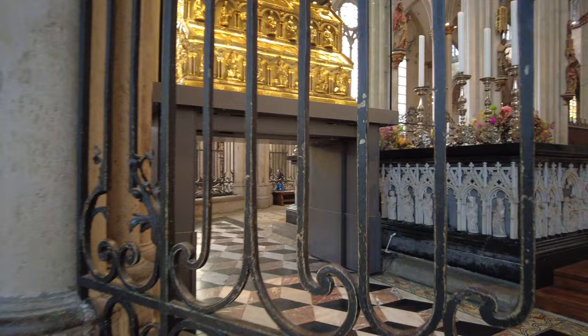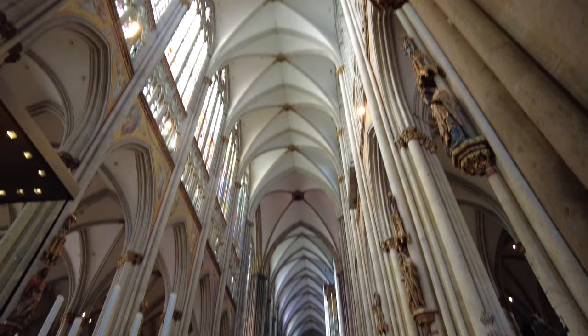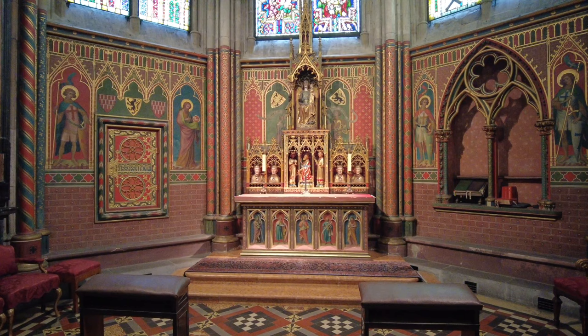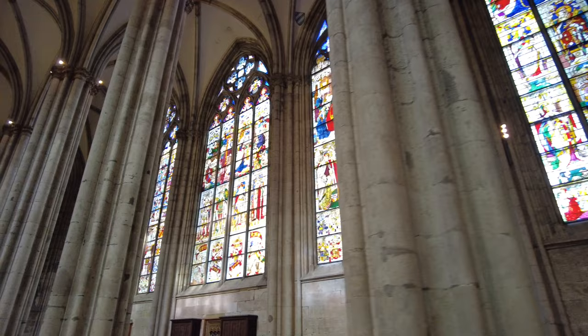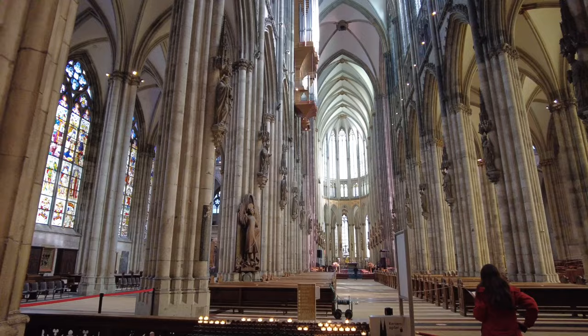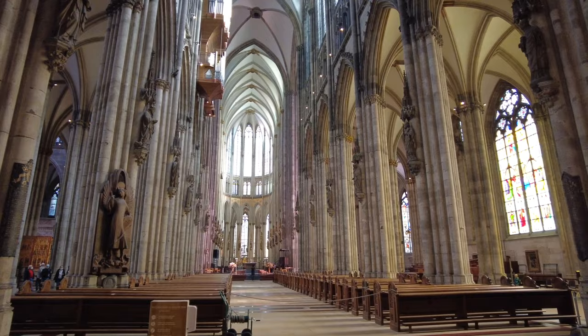The shrine was opened in 1864 and was found to contain bones and garments. Interestingly, with a height of over 157 meters or 516 feet, the cathedral was the tallest building in the world when completed, but only for four years until the completion of the Washington Monument. There is also another connection to Washington DC, as St. Joseph's Catholic Church was modeled after this cathedral. In 1996, the cathedral was added to the UNESCO World Heritage List, and as host to the Shrine of the Three Kings, it attracts tourists and pilgrims alike.